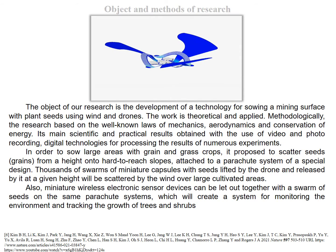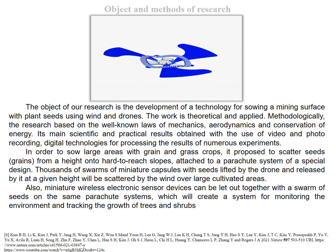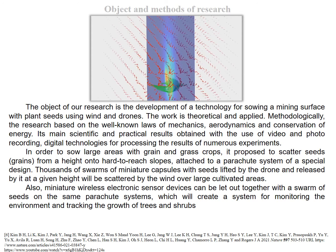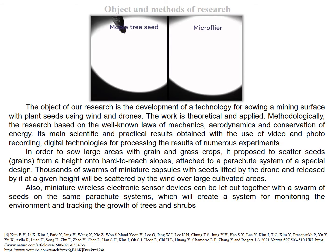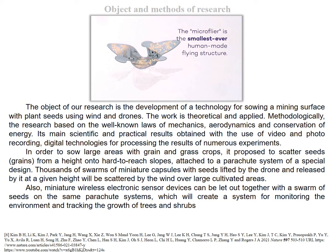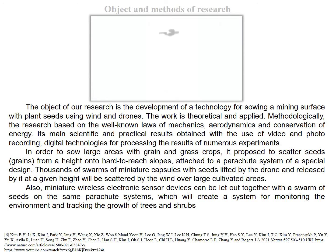Thousands of swarms of miniature capsules with seeds, lifted by the drone and released at a given height, will be scattered by the wind over large cultivated areas. Also, miniature wireless electronic sensor devices can be released together with a swarm of seeds on the same parachute systems, which will create a system for monitoring the environment and tracking the growth of trees and shrubs.